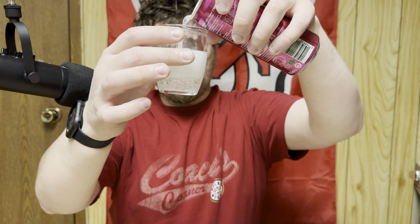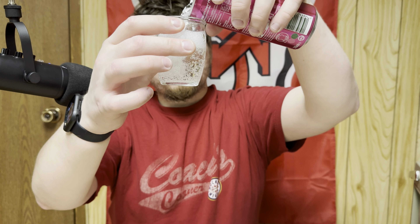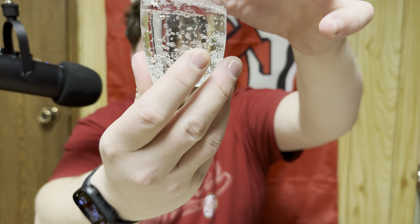It looks exactly the same as regular 7up — no pinkish or reddish color. So you can see that. Fairly carbonated. Let's give her a smell. It smells like cherry — like cherry 7up or cherry cola. Let's give her a taste.